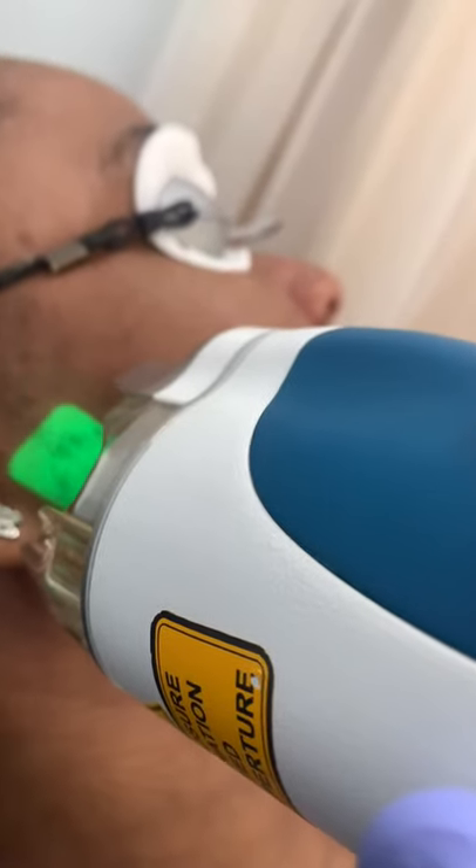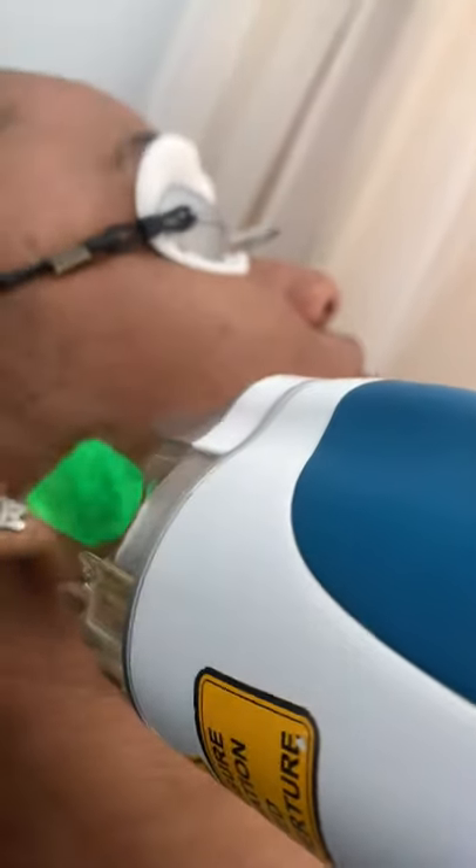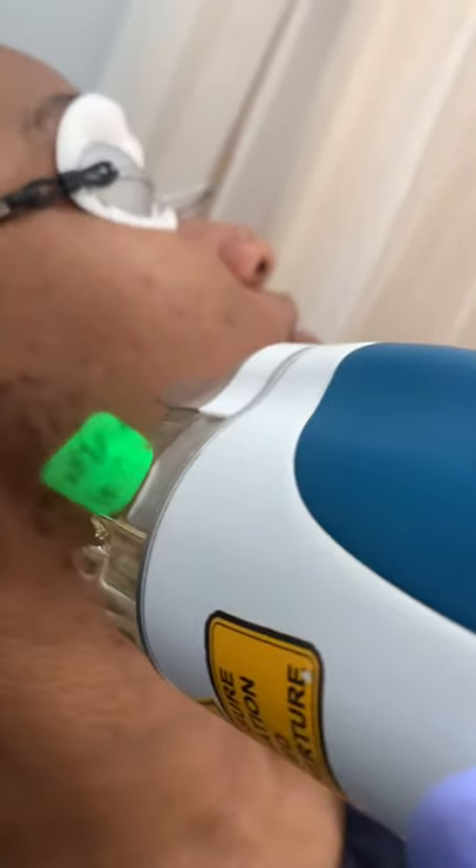It's important to get rid of the hair first, and then we will tackle the hyperpigmentation with skincare products and potentially a chemical peel as well.